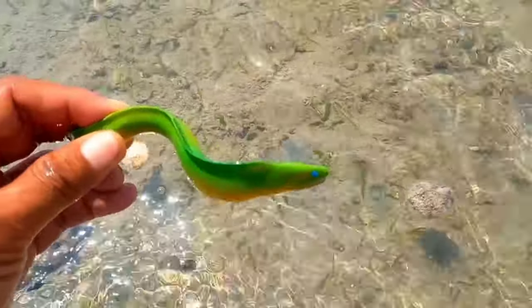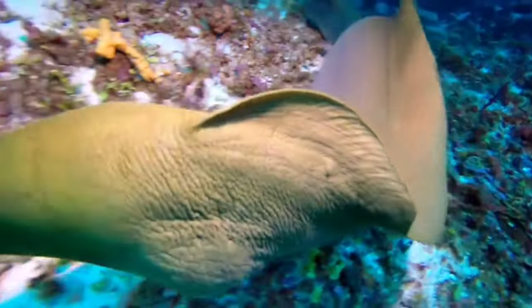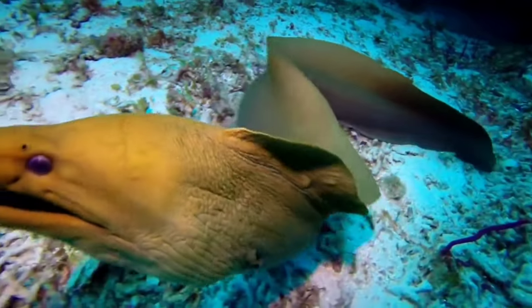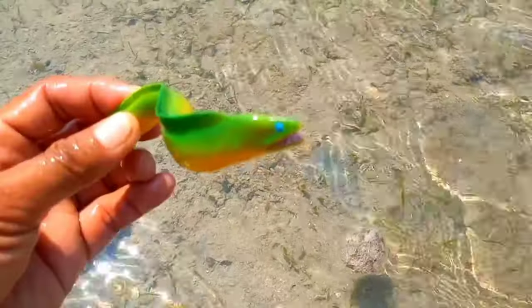This is a moray eel. Moray eels also have mucus like other eels, and in some types of moray the mucus contains poison. Moray eels have thicker skin with high density. They are green.